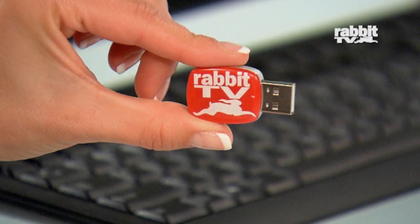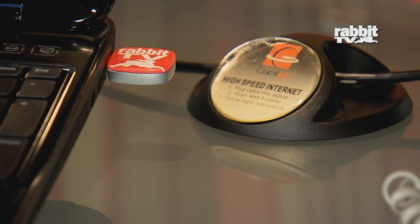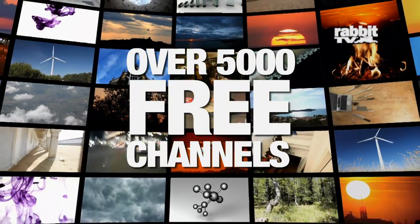The USB Rabbit TV stick fits any Mac or PC, desktop or laptop. And as long as you have internet access, you'll have free internet TV. Watch as much as you want, any time you want — there's no limit.